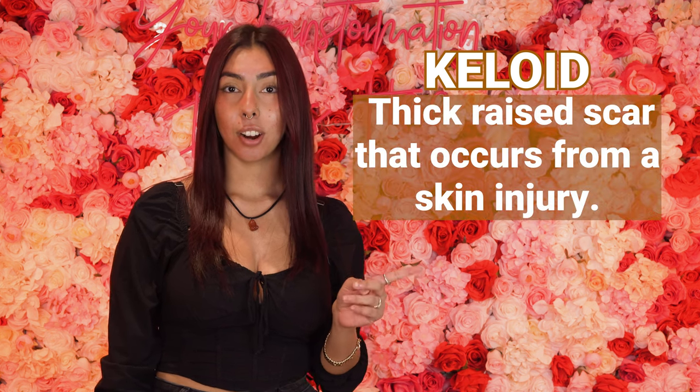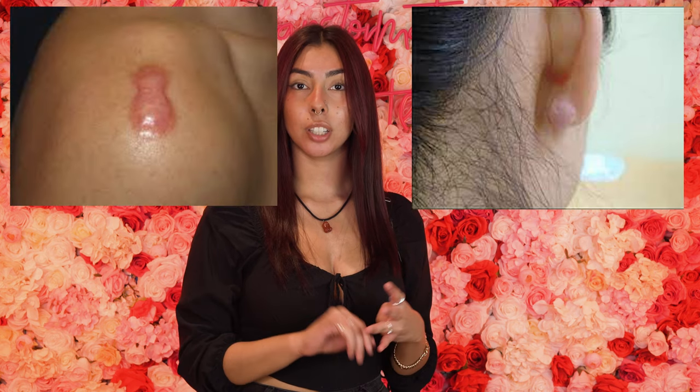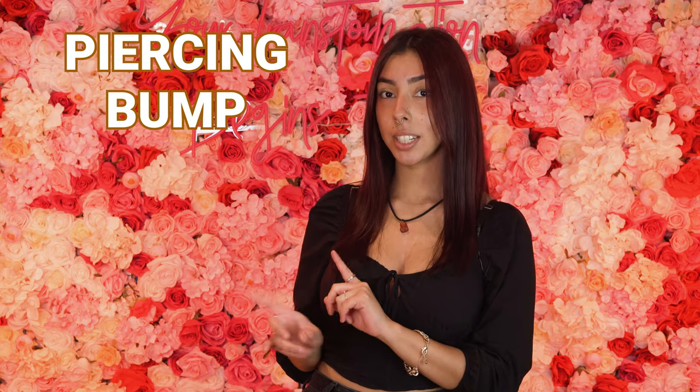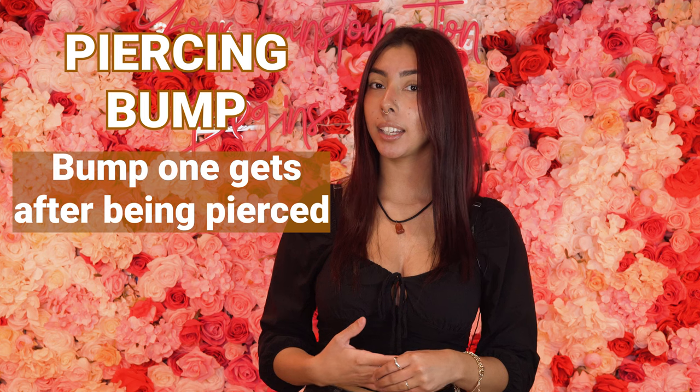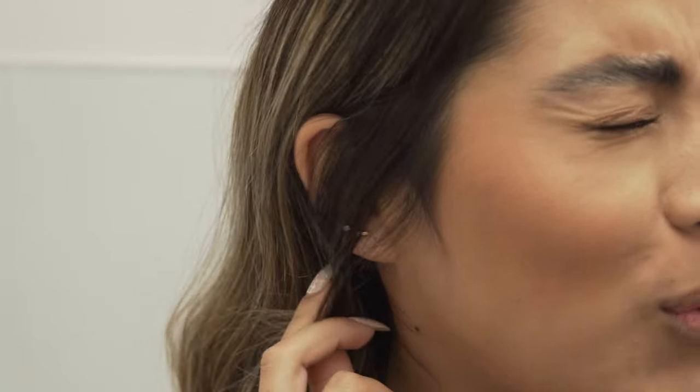Let's start off by actually defining each one. A keloid is a thick raised scar that can occur when you have a skin injury. This usually forms on your earlobes, shoulders, chest, and cheeks. A piercing bump is a small bump that can occur after getting a piercing. It's typically caused from irritation — even snagging or any type of hard pressure can cause irritation bumps.